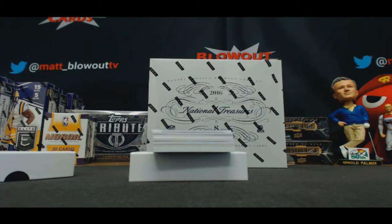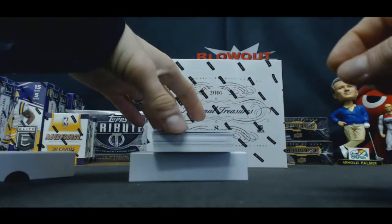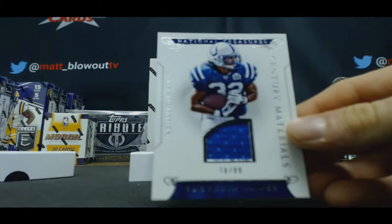This card at the bottom is intriguing. It's not a rookie, it's a vet, but if that's something that's low-numbered, especially 1 of 1, this could be a pretty awesome piece. To 99, Edgerin James, jersey.